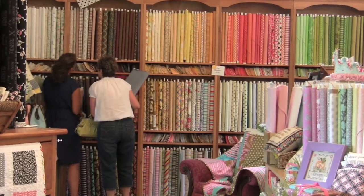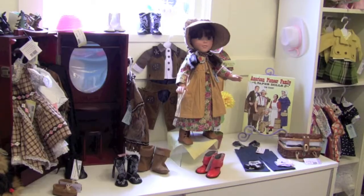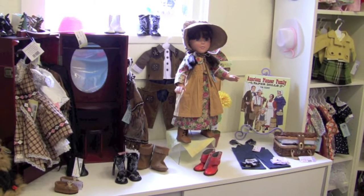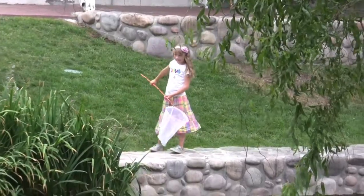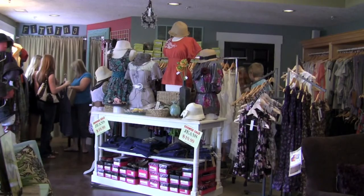We have independent locally owned shops that are run here and they're all very unique. Each store has a different concept, a different theme. We don't overlap, so you're not seeing the same product in every store, which makes it fun. You get wonderful personalized service. Come here and you just don't get a feeling like this anywhere else.